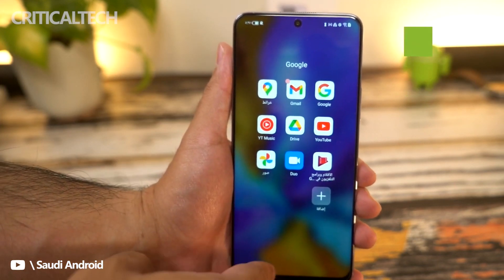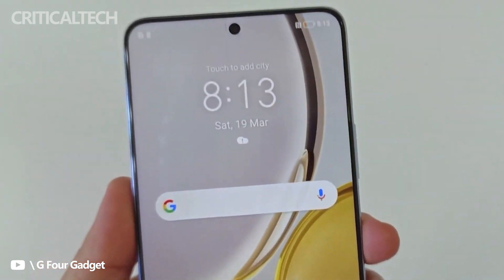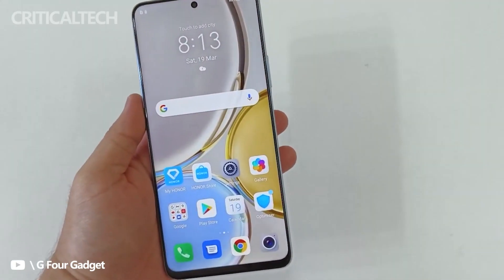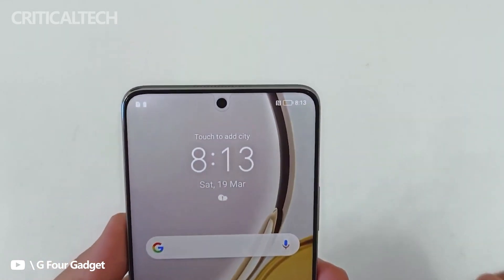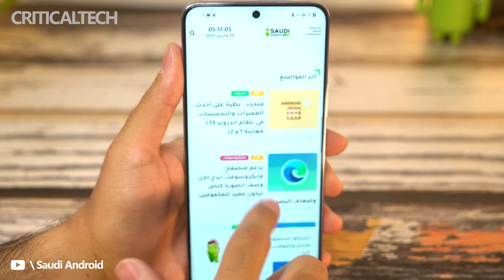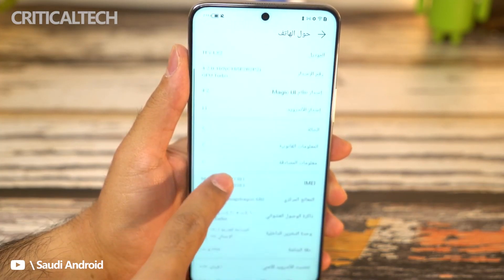The phone has up to 8GB of RAM with 128GB of internal storage. These specifications come underneath a massive 6.81-inch display with a 120Hz refresh rate. However, as a mid-range device, this is an IPS LCD screen. The resolution is Full HD+, at 2388x1080 pixels.